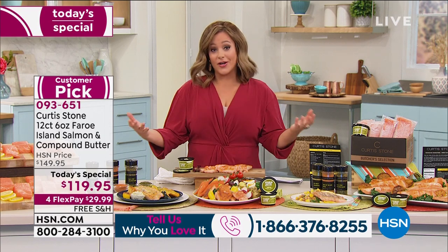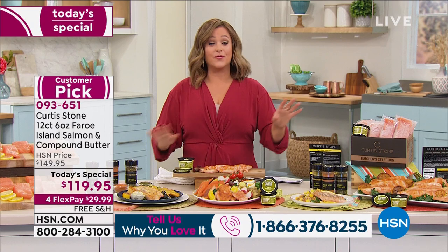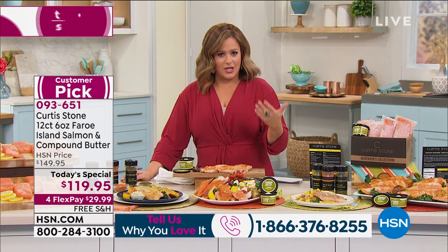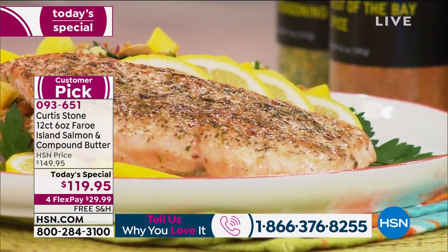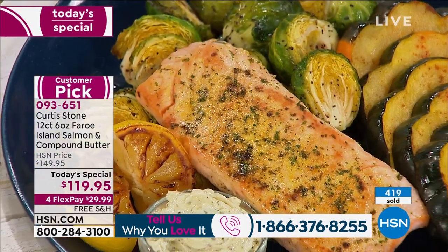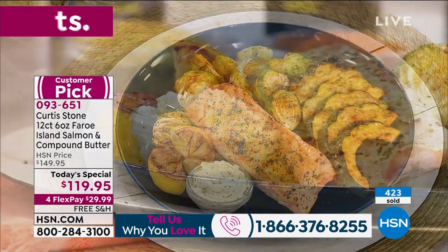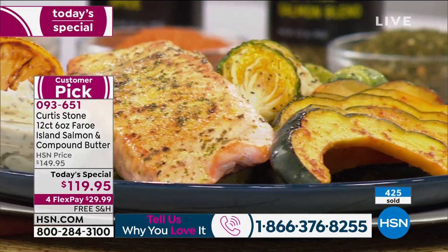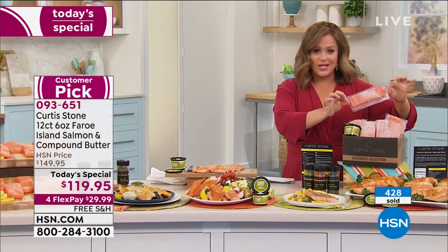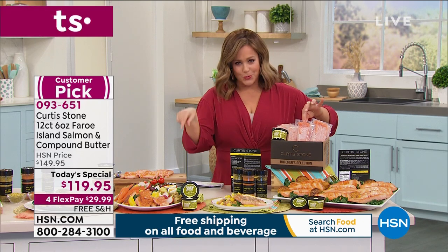It is one of your number one selling food items. Tons of auto ship sign-ups tonight — lock in that price. With auto ship you're in control, you can cancel any time if you've got too much salmon in the freezer. My doctor specifically said do fish a couple of nights a week. When you have it this flavorful, this moist, this flaky — you can cut this with a spoon — you will never have too much of it.